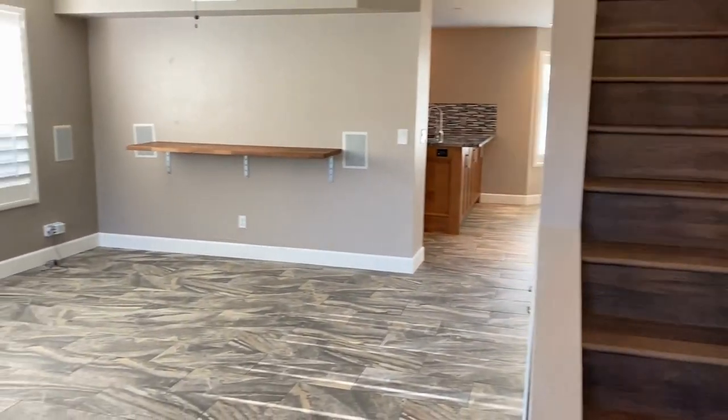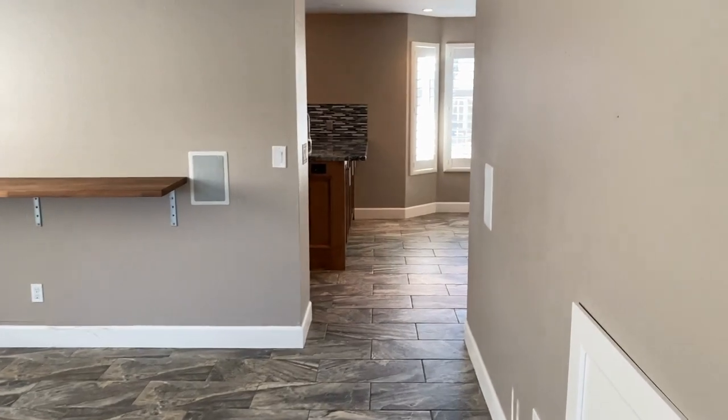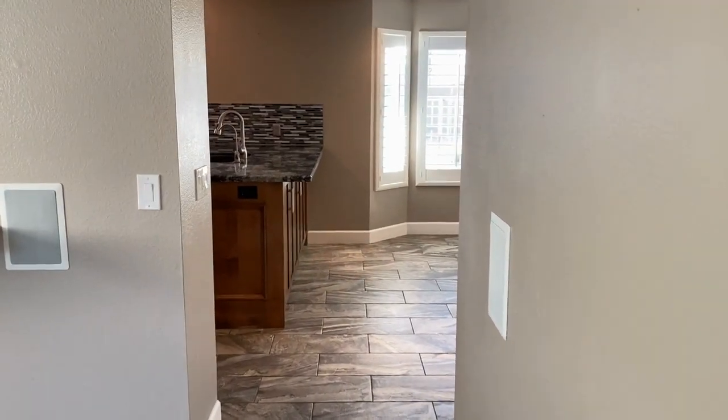We're going to walk through what I would consider the billiard room. I can totally see a pool table sitting right there. And take a look at the kitchen.